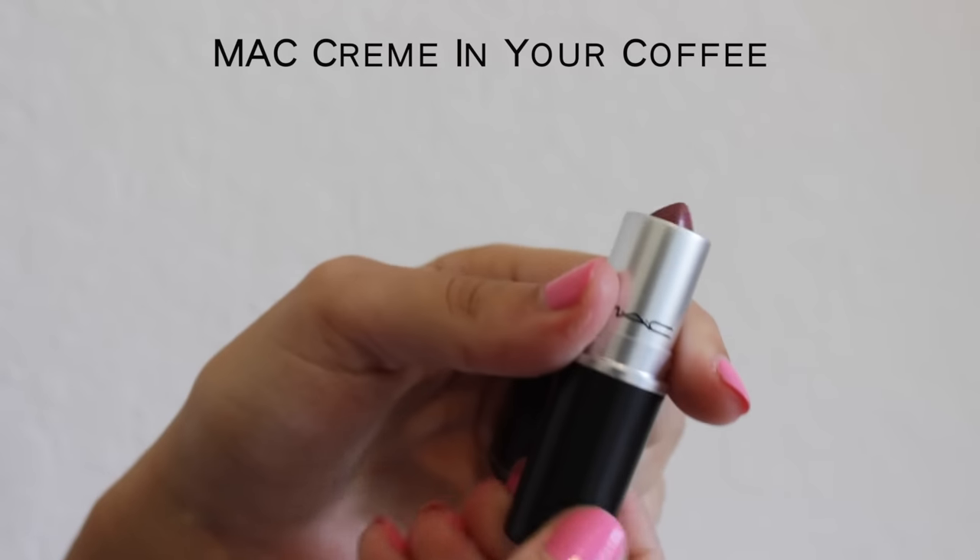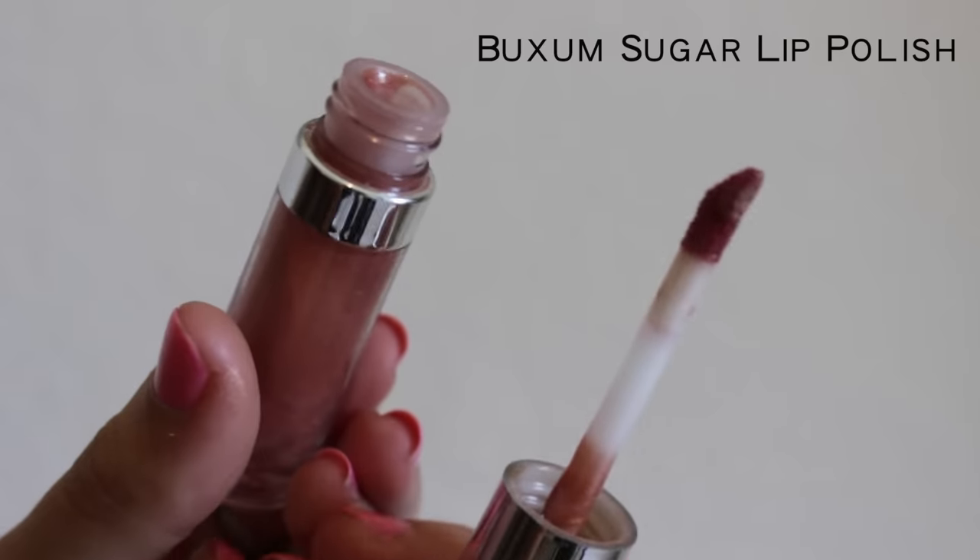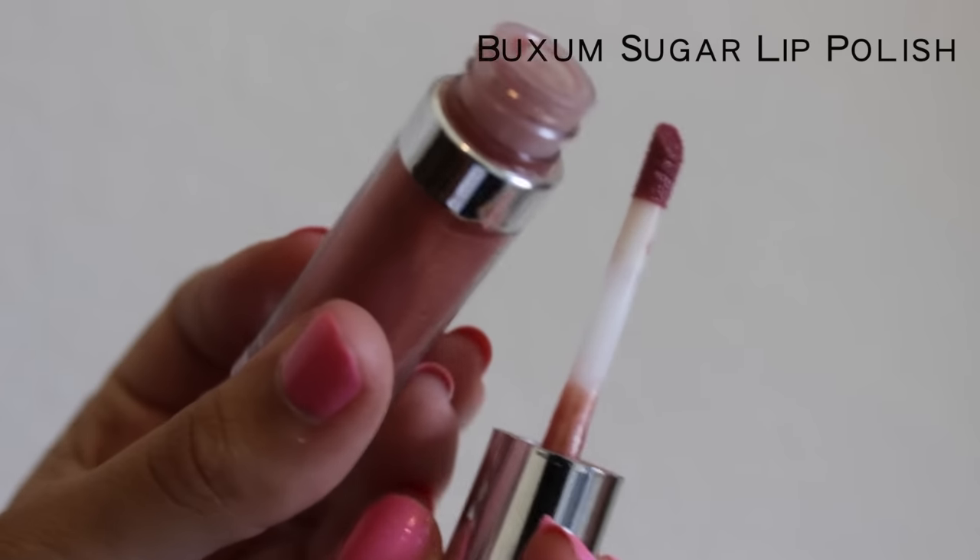Last thing is lips. I always use this color from MAC called Cream in Your Coffee — I love it, it's a mauve-y color. On top of that I put a lip gloss by Buxom in the shade Sugar.